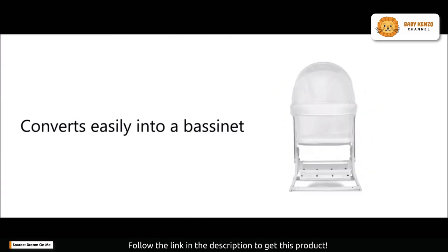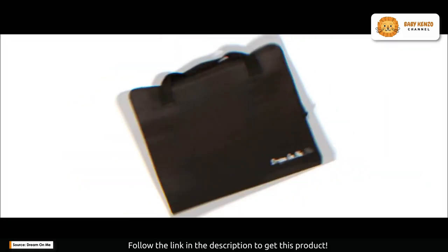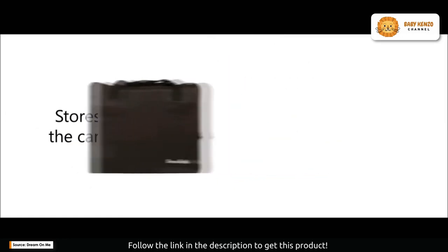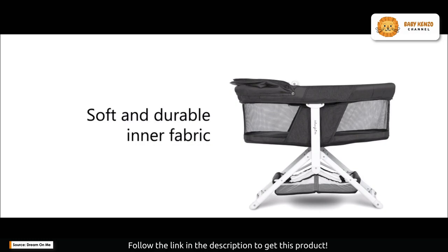It's not just a bassinet — it's your portable, comfortable, and stylish nursery on the go. Picture having a nursery accessory that's not confined to your home but can accompany you indoors, outdoors, or on your travels. That's the magic of the Insta Fold bassinet. It's versatile and offers the perfect blend of comfort and functionality.